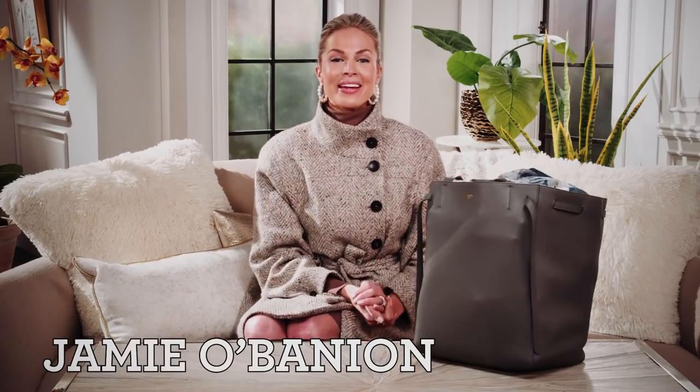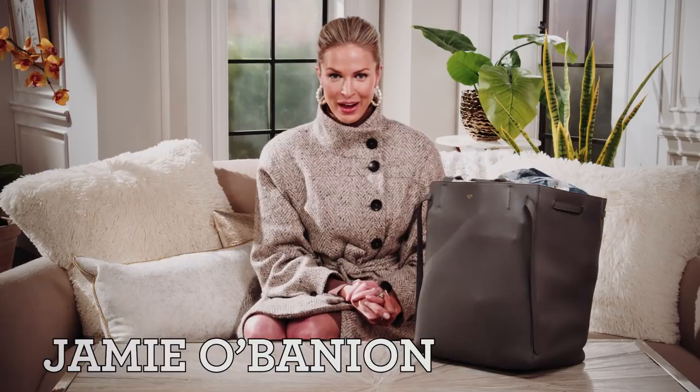Hey, hey everyone! Jamie O'Banion here with you, CEO and founder of Beauty Bio, sharing with you everything that's in my enormous bag as I come to do a QVC show here on campus.